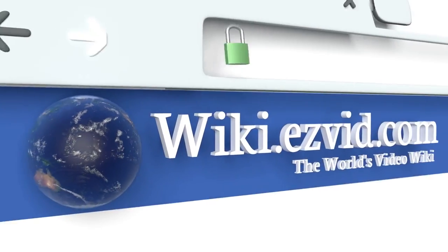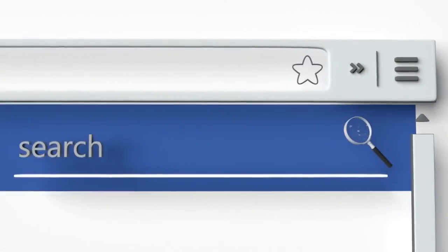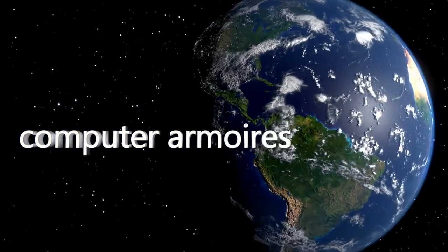To see all of our choices, go to wiki.easyvid.com and search for Computer Armoires, or click beneath this video.